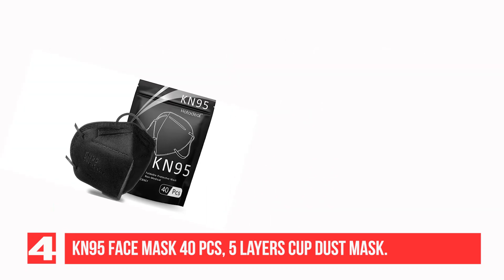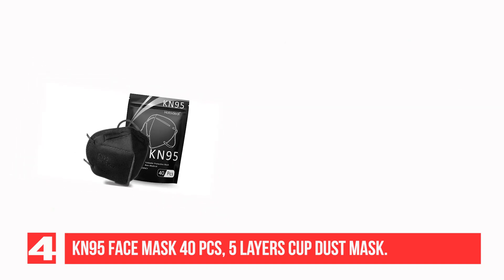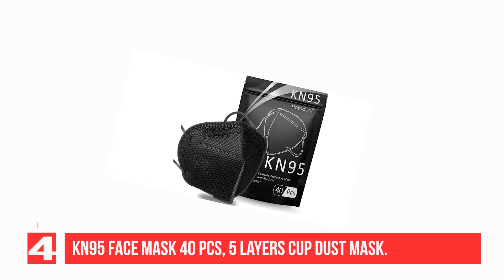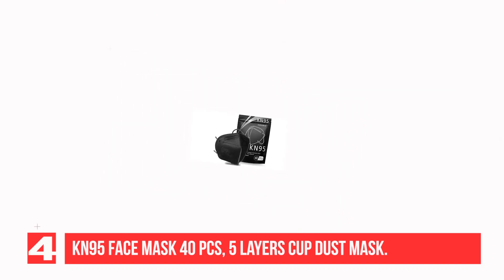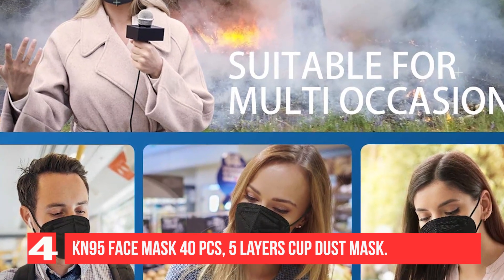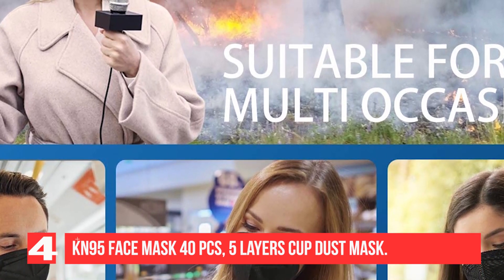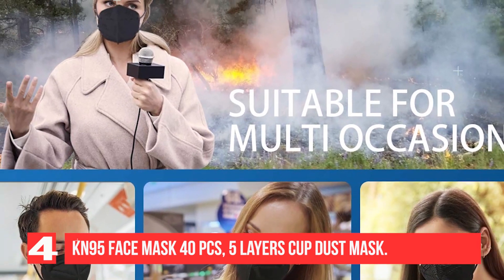The KN95 mask provides greater than 95% filter efficiency and effectively protects respiratory health. Use it to protect against PM2.5, dust, pollen, and haze. It's a nice choice for travel through congested airports, bus terminals, malls, parties, and busy city streets, keeping you from dust, PM2.5, haze, smoke, and automobile exhaust. Pack of 20 masks to meet your family and friends' demands. The metal nose clip is fixed inside the mask, so you do not need to worry about it falling off.